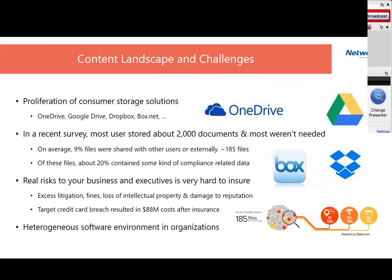Of those documents, 9 percent were shared with other users or externally, and 20 percent of that data had some kind of compliance-related issues. If that data is not governed, your company is at risk of having someone misuse it. Real risks to your business include excessive litigation, fines, loss of intellectual property, and damage to reputation. Last year's Target credit card breach resulted in 88 million dollars in costs after insurance — these are real impacts to your business.